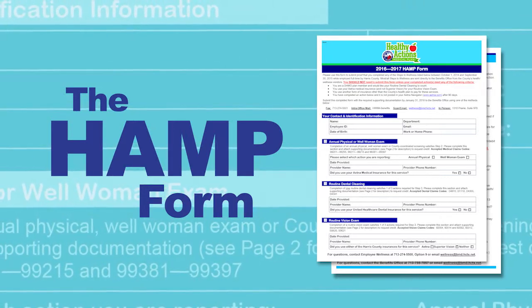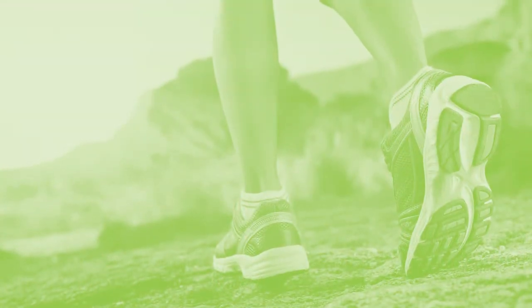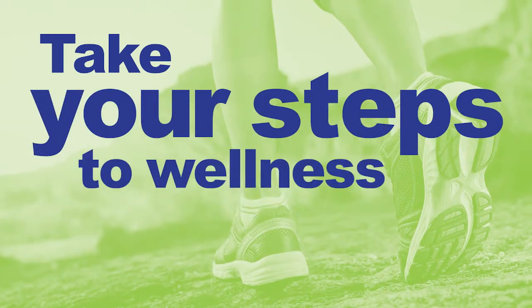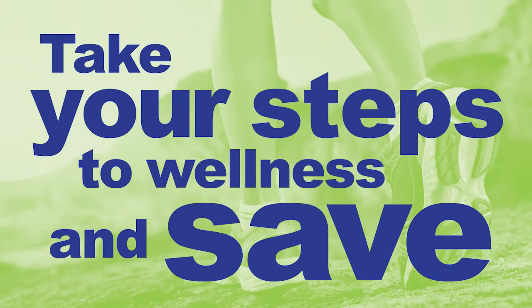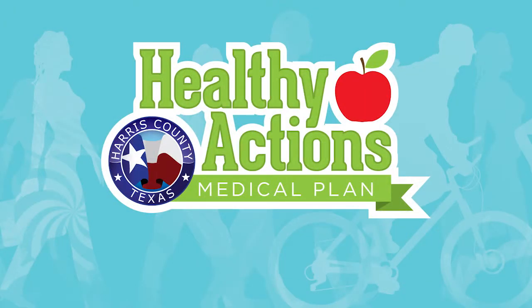Again, most employees will not need to complete this form. The Healthy Actions Medical Plan is an easy way to earn better health coverage and save money simply by taking a few simple steps to benefit your health. For more information about the Healthy Actions Medical Plan, go to www.wellathctx.com or ask your department wellness champion.